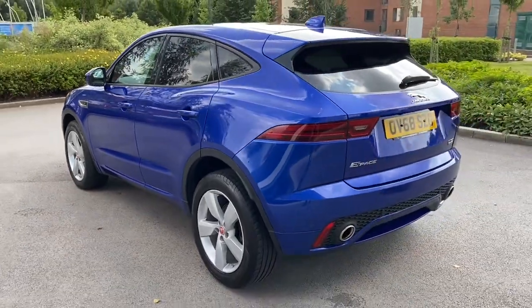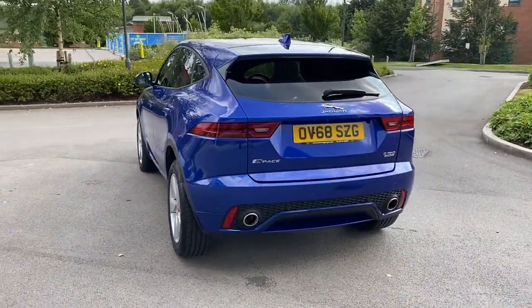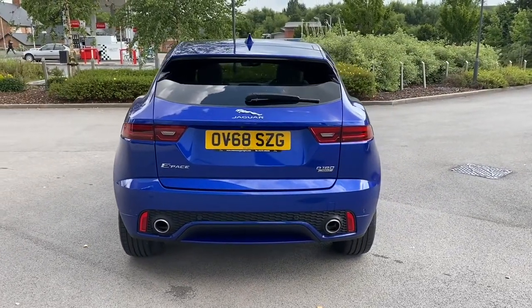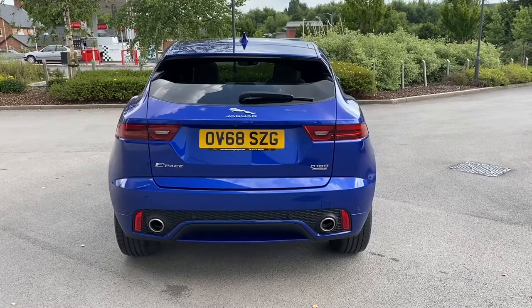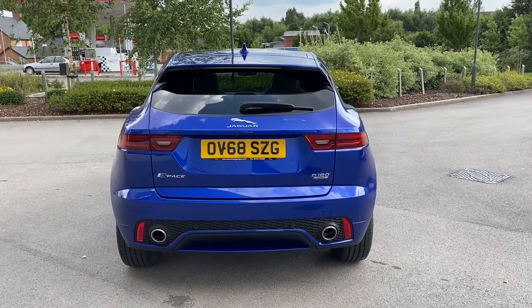Closing the door and progressing towards the rear of the vehicle, we have a sporty yet subtle body coloured integrated roof spoiler, along with continued rear privacy glass, relevant Jaguar model badging featured in chrome, and a lower two-tone rear bumper featuring dual exhausts.